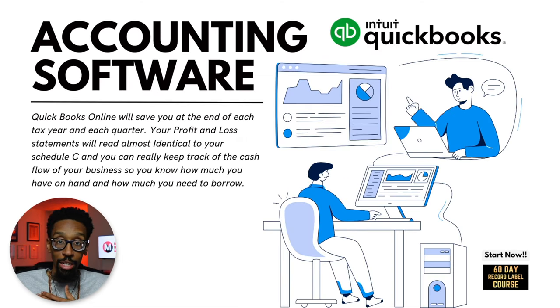Next: accounting software. I love QuickBooks — I won't recommend anything but QuickBooks, especially QuickBooks Online, QBO. QuickBooks Online will save you at the end of each tax year and each quarter. Your profit and loss statements will read almost identical to your Schedule C, and you can really keep track of the cash flow of your business so you know how much you have on hand and how much you need to borrow. Plus you can 1099 people out of it. It's such a big help.